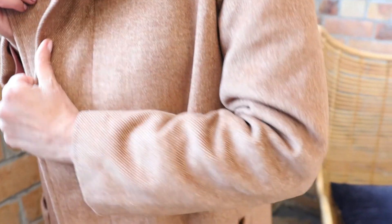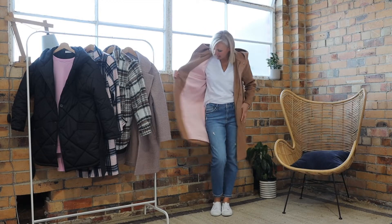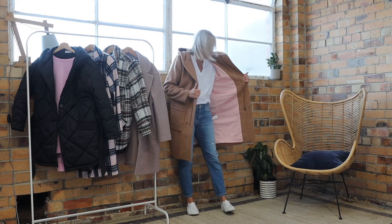It features a zip and also some press studs. It has a relaxed hood and really stunning pink satin inside. Really nice deep pockets.